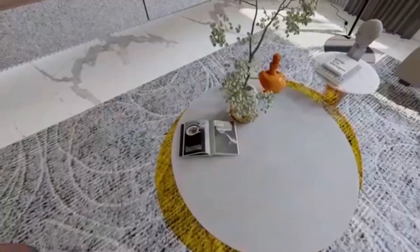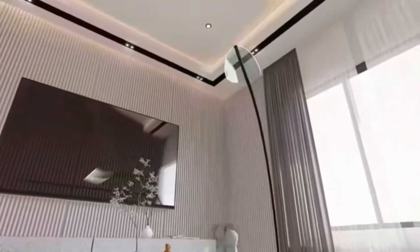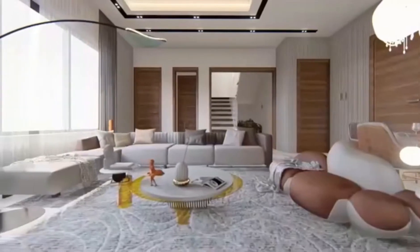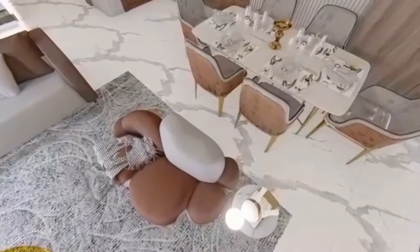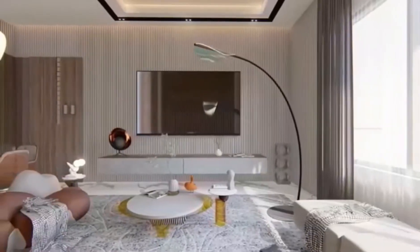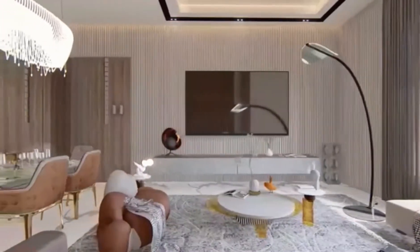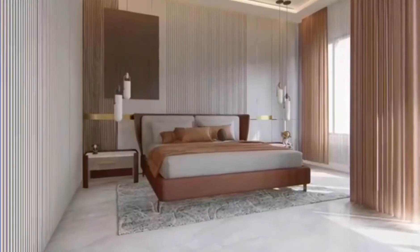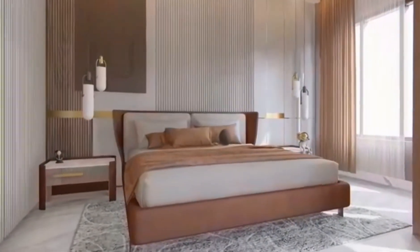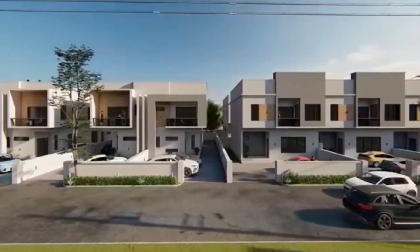With its exquisitely finished interiors, urban living just got so much better. Imperial Court gives you a chance to buy a home that really works for you, and which reflects and accommodates you, your family, your hobbies, and your lifestyle.